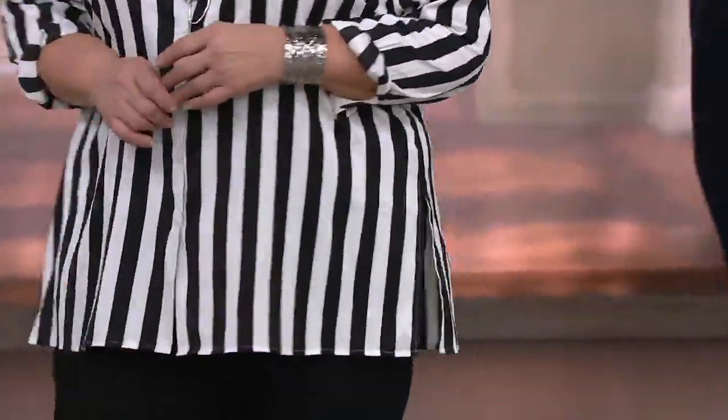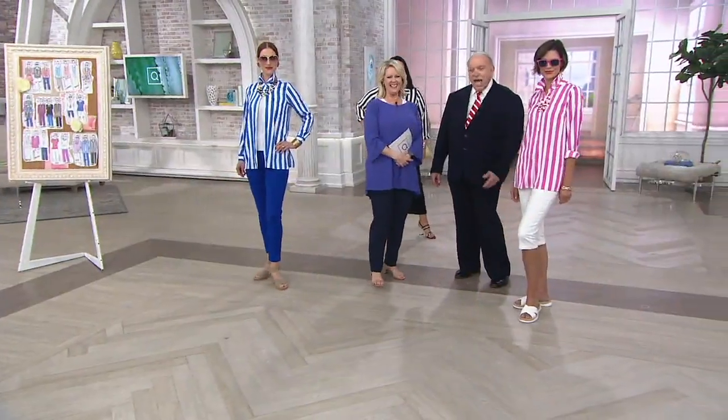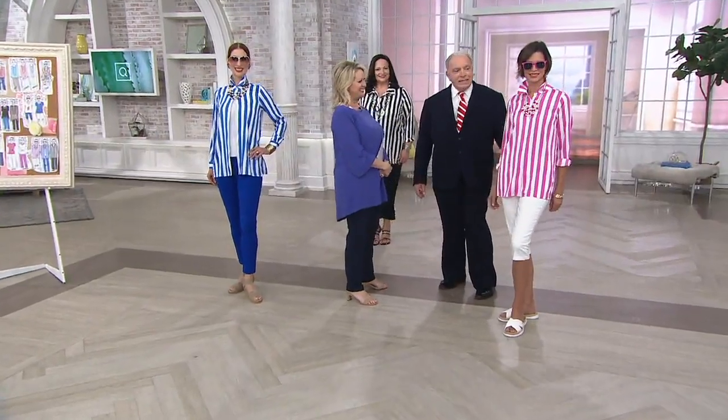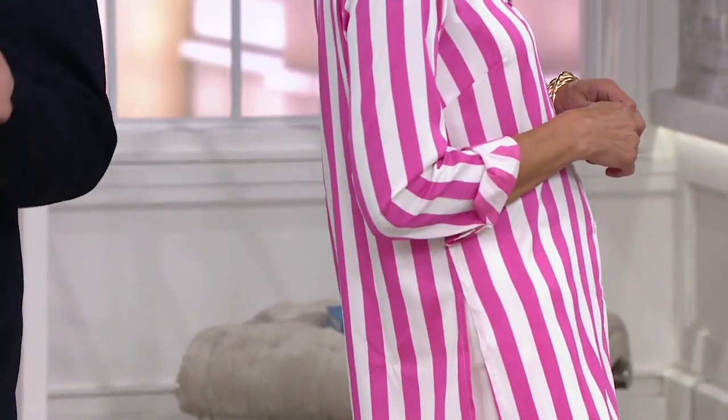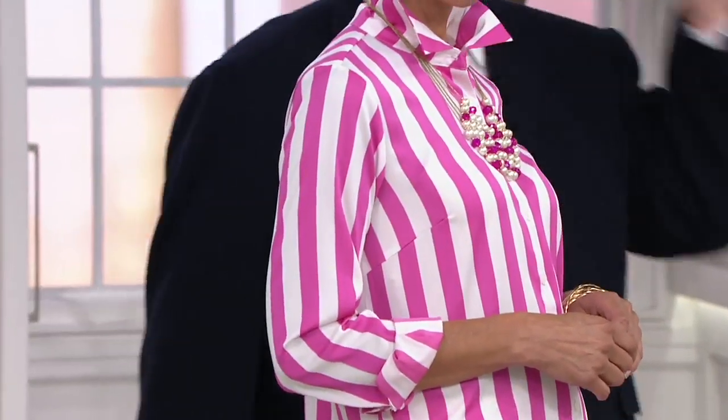Beautiful. And then Anya's very relaxed — yes, in her raffia slides, her denim capri pants. She's ready to have lunch by the pool in the south of France. Exactly. We can dream. We could be mind travelers. Why not? It's cheaper that way.